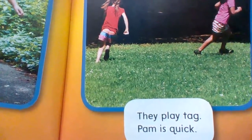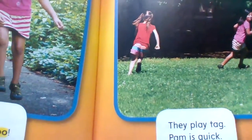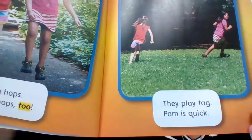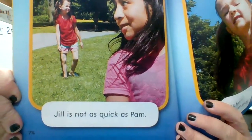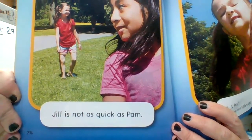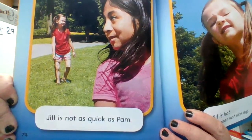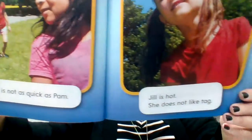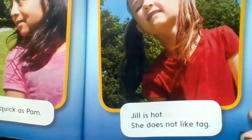Pam is quick. Jill is hot. She does not like tag.